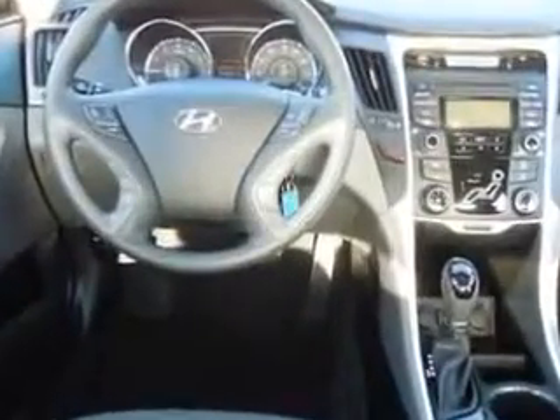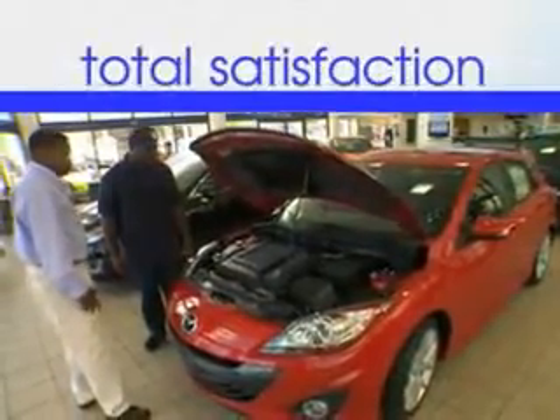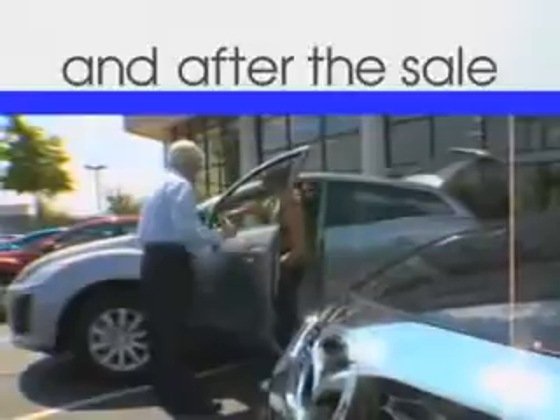Enjoy the drive and have peace of mind in this 2012 Hyundai Sonata. See us at Jenkins Hyundai today. It's our commitment to your total satisfaction before, during, and after the sale.